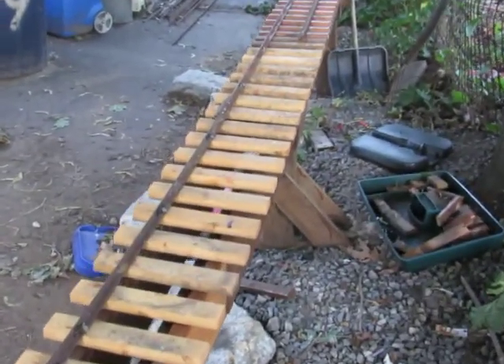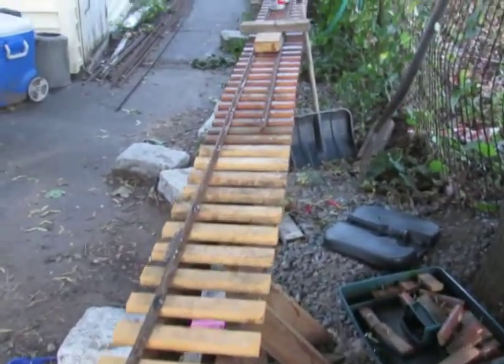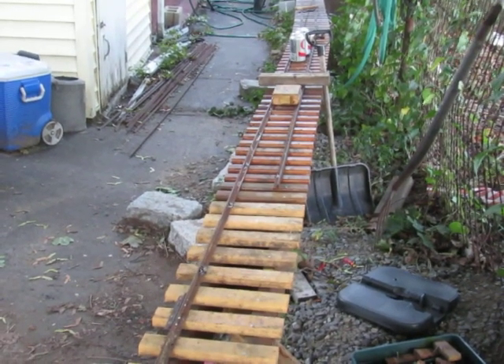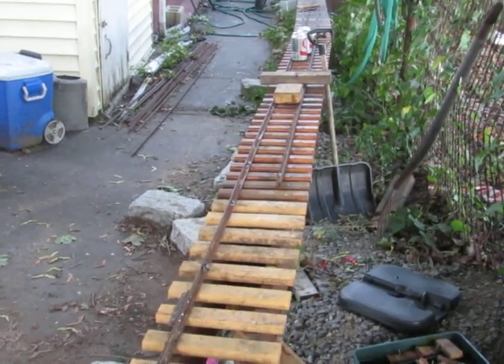And here's where the new section meets the old section. I'll have the other rail finished off in the next couple of days. Thank you for watching.